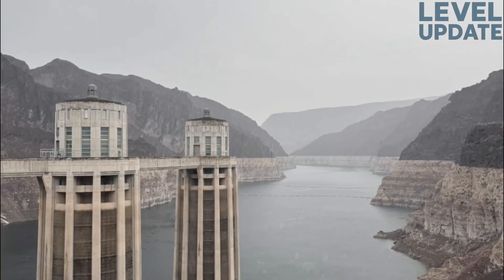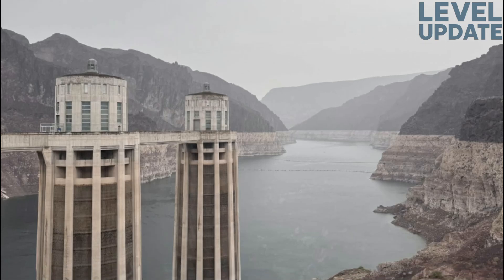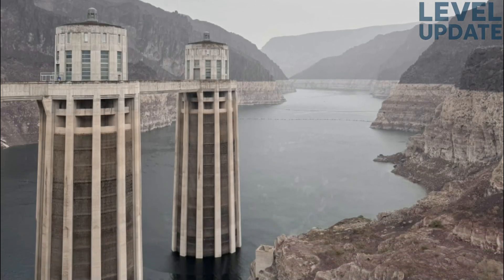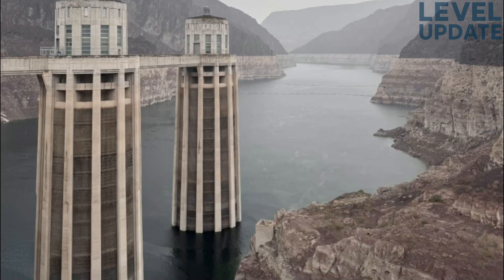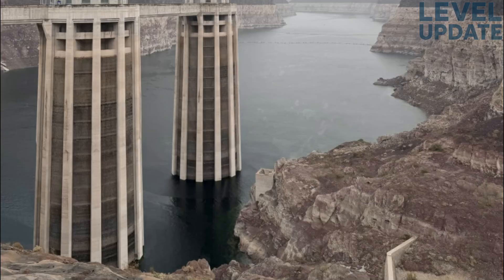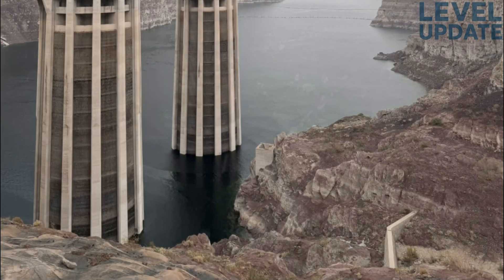If you'd like a similar deep dive on Lake Mead, or a combined system-level analysis of both reservoirs together, feel free to request it. If you enjoyed this type of long-form breakdown, don't forget to subscribe for more detailed water level and hydrological analysis videos.